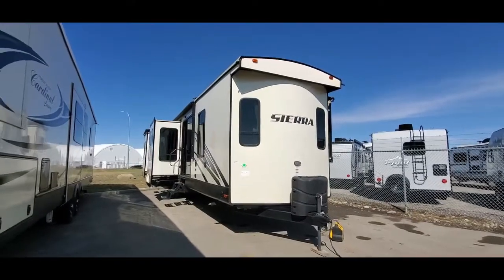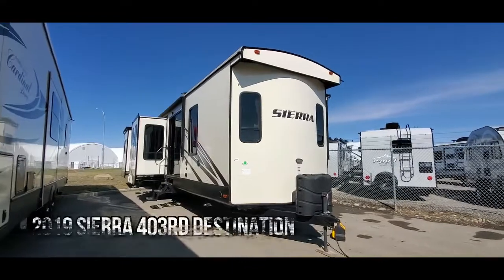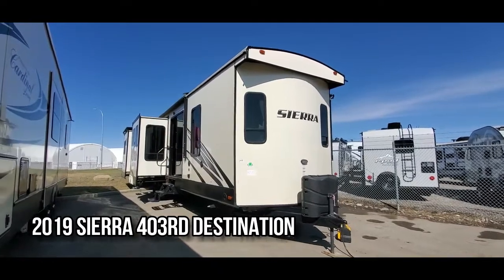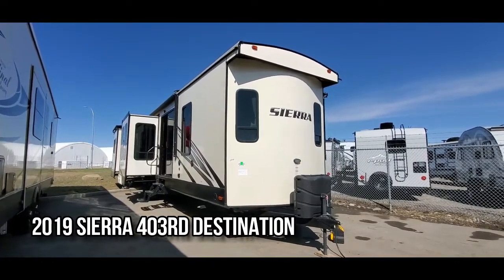Hi there, it's Jason from Rangeland RV. It's an absolutely stunning day out here, and I was walking past this destination model that we have on sale and I thought I have to do a video of this unit for you guys because it's probably the most outstanding deal on the lot today.